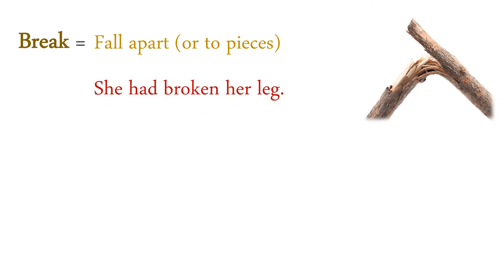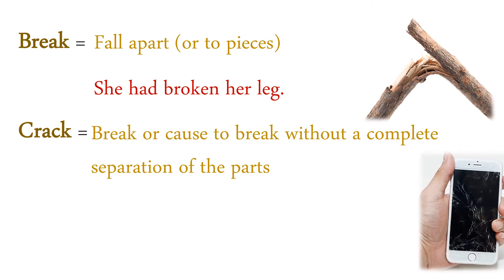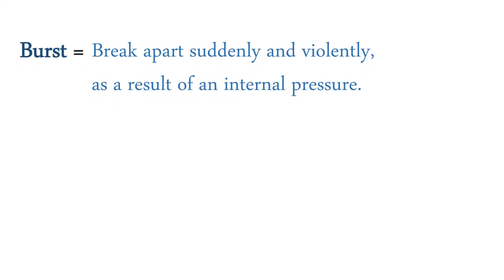Break: fall apart or into two pieces. She had broken her leg. Crack: break or cause to break without a complete separation of the parts. My phone screen cracked when it fell from my hand.